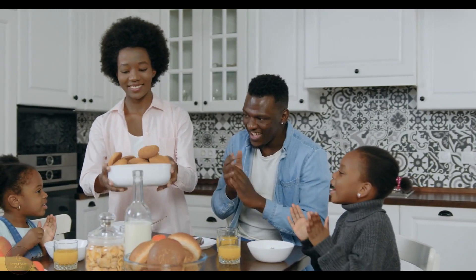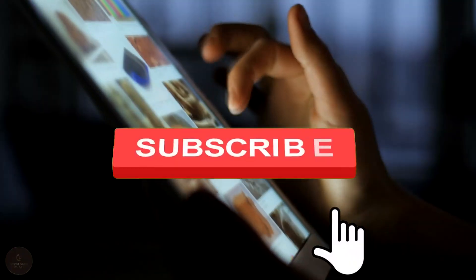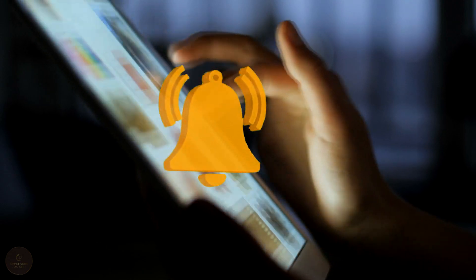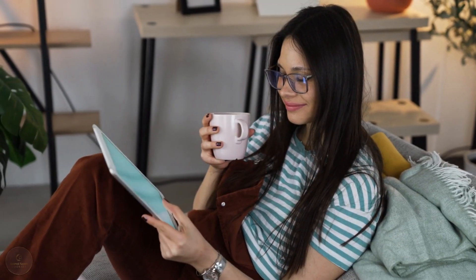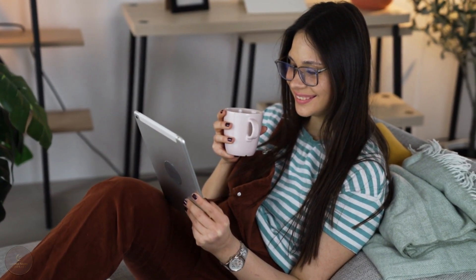Thank you for joining me today in the kitchen. I hope you enjoyed this recipe and give it a try at home. Don't forget to subscribe to my channel and hit the notification bell so you never miss a new recipe. Also, let me know in the comments below if you have any recipe requests or suggestions — I love hearing from you all. Until next time, happy cooking!